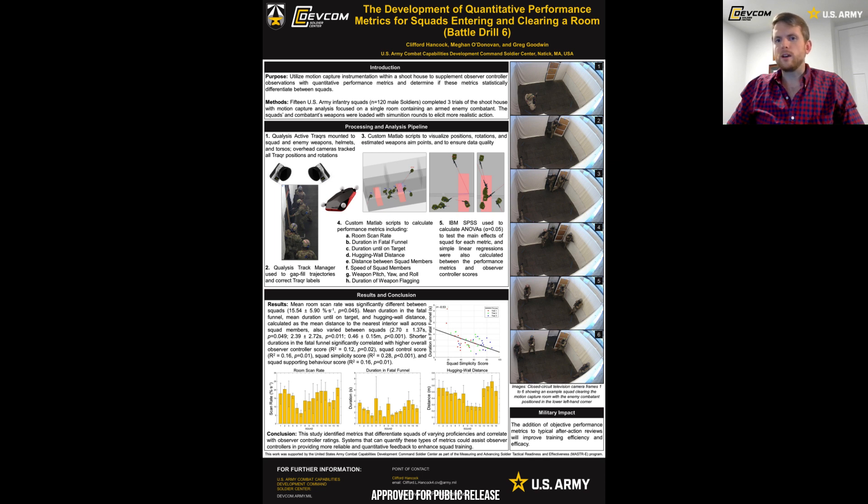I apologize that I was not able to attend in person, but I hope you learn enough from this video. If you have any questions, please feel free to reach out to me at the email listed on the bottom of the poster. The purpose of our research was to utilize motion capture instrumentation within a shoot house to supplement observer-controller observations with quantitative performance metrics and to determine if these metrics statistically differentiated between squads.